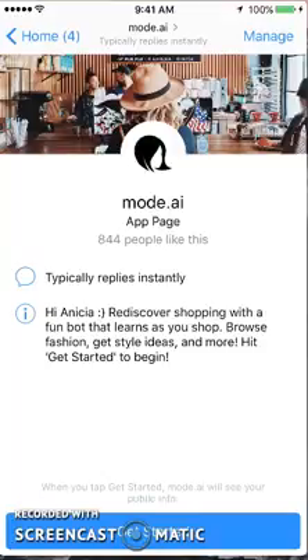Hi, this is Anisha Goh for Quazoo, and today we are going to be taking a look at the Mode.ai chatbot. This is all about shopping, fashion, styling, and basically getting ideas for different outfits and looks. So let's get started and see how it works.